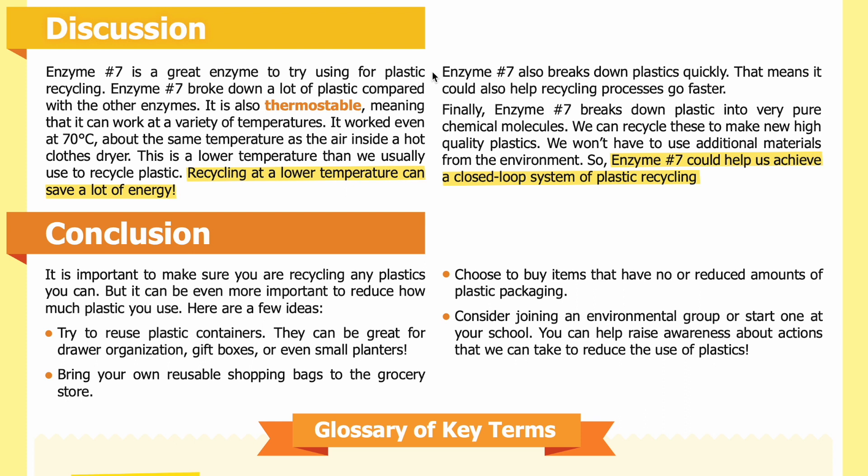Looking at the graph, how many times more effective was enzyme number seven than the second most effective enzyme? Discussion: Enzyme number seven is a great candidate for plastic recycling. It broke down a lot of plastic compared with the other enzymes, and it is thermostable, meaning it can work at a variety of temperatures — even at 70 degrees Celsius, about the same temperature as the air inside a hot clothes dryer. This is a lower temperature than we usually use to recycle plastic, so recycling at this lower temperature can save a lot of energy. Enzyme number seven also breaks down plastics quickly, which could help recycling processes go faster. Finally, it breaks down plastic into very pure chemical molecules that can be recycled into new high-quality plastics without needing additional materials from the environment — helping us achieve a closed loop system.